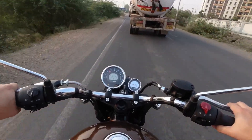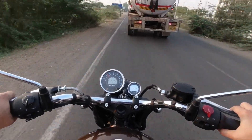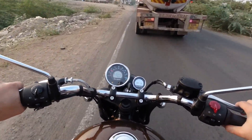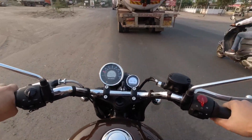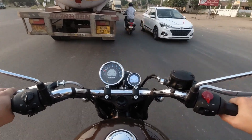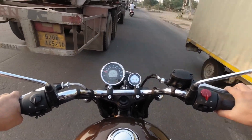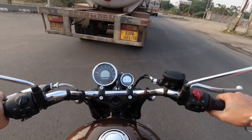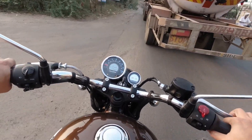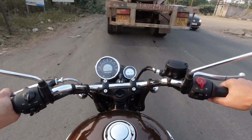This is a 350cc air-cooled single-cylinder engine, and this is not a UCE engine. The company has discontinued the Thunderbird series and launched the Meteor as its replacement. Currently it is only available in the 350cc variant, and the engine seems quite refined.